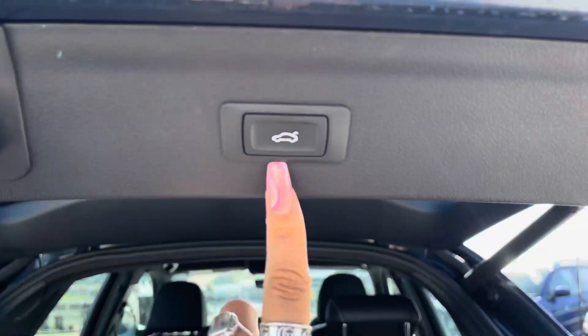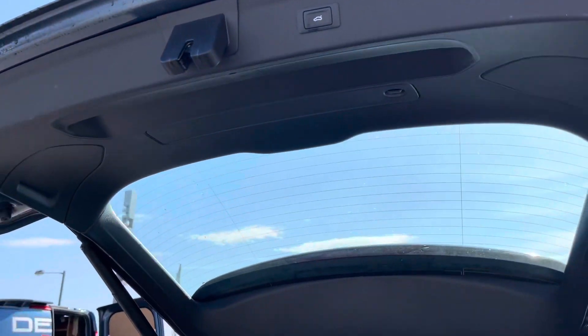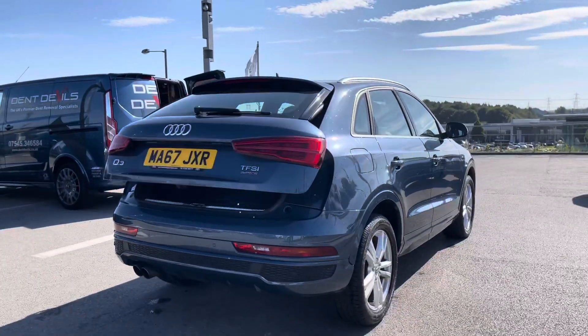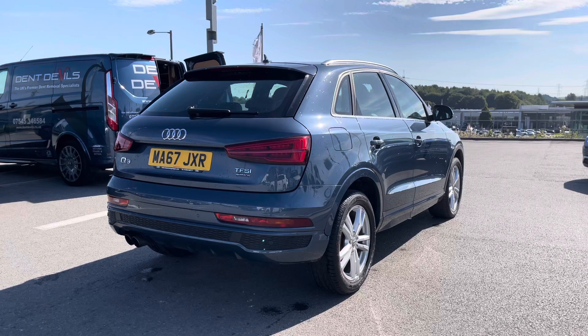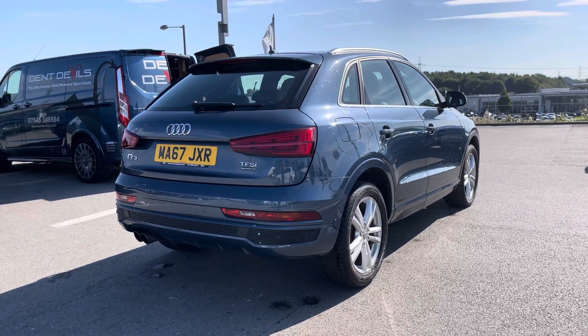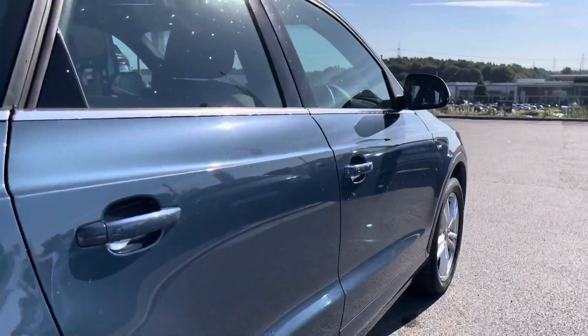Opening up the boot space, you can see we've got an absolutely huge spacious boot, perfect for those shopping trips or if you do want to carry any luggage at all. It's also very handy as this is a power-operated tailgate, so it does open and close automatically with the push of a button. This car is also finished in the absolutely stunning Cosmos Blue Metallic paint, which looks stunning shining in the sunlight today.